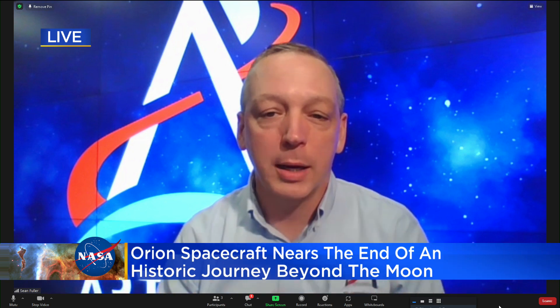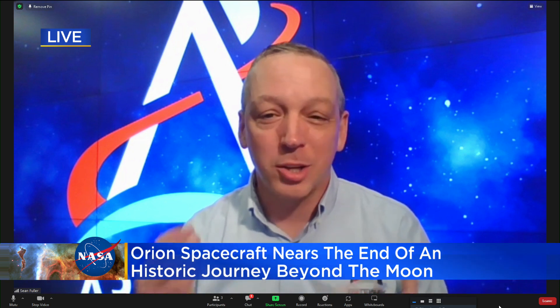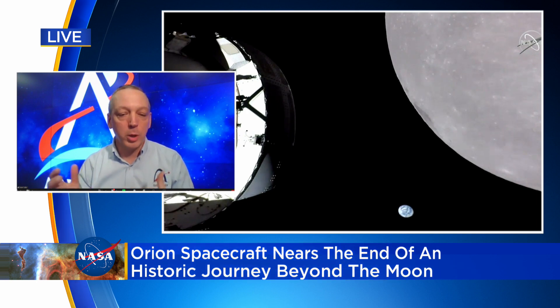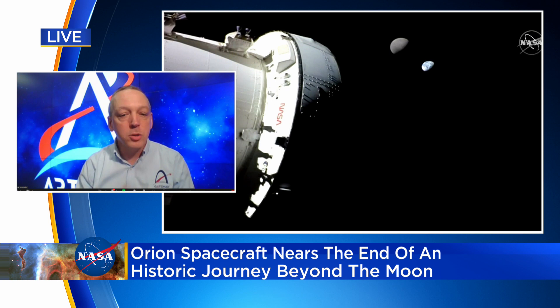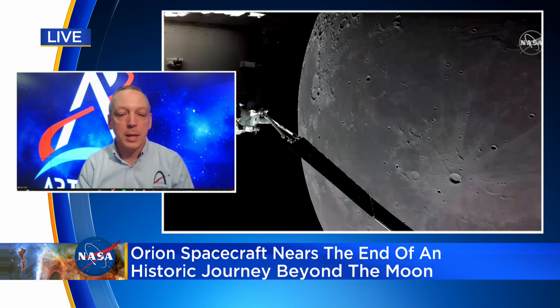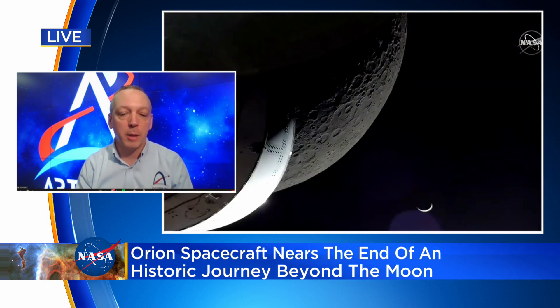It's been a great mission. We launched almost a month ago from Florida. This is our first test flight of the SLS rocket — a new rocket — and the Orion spacecraft. This is a shakedown mission, so we've learned a lot about how the vehicle operates, how it really works in space, power production, the engines — there are a lot of engines on this. We've done a lot of tests of those engines to really get the spacecraft through its paces.